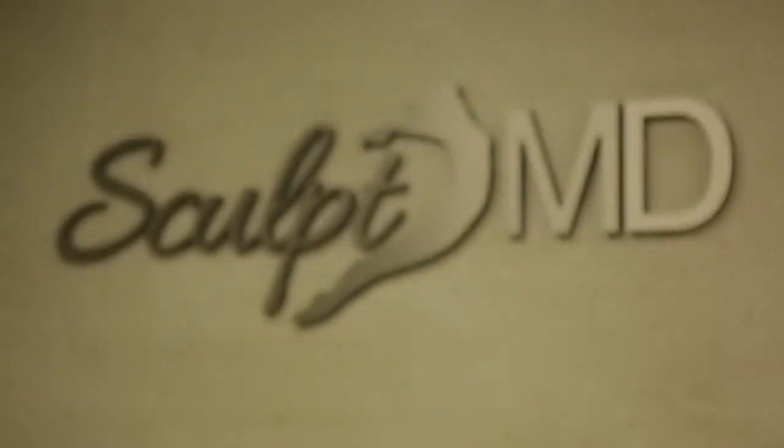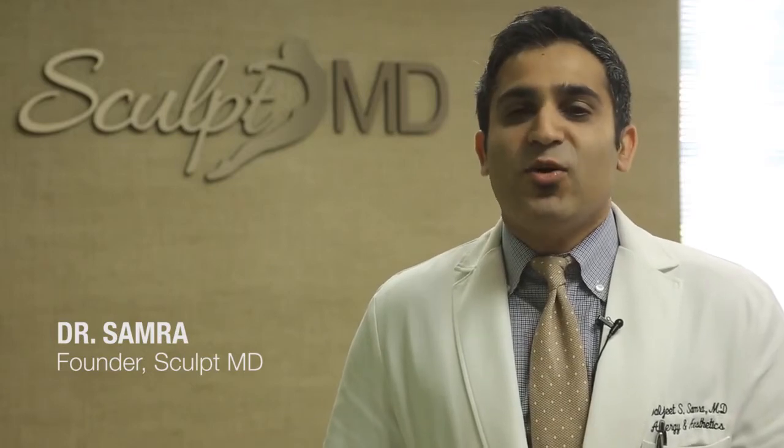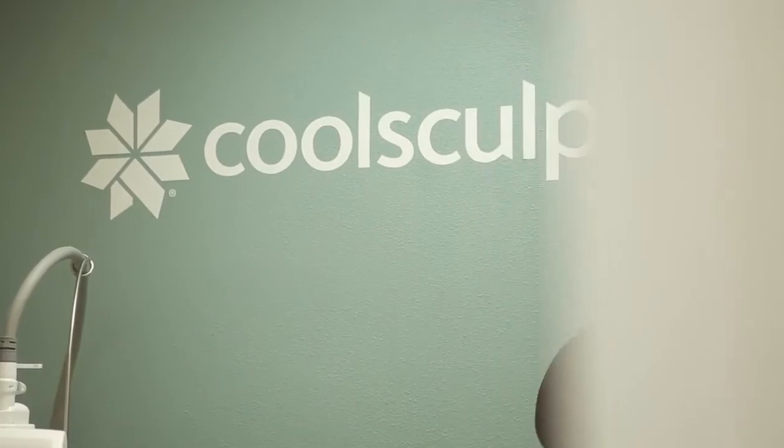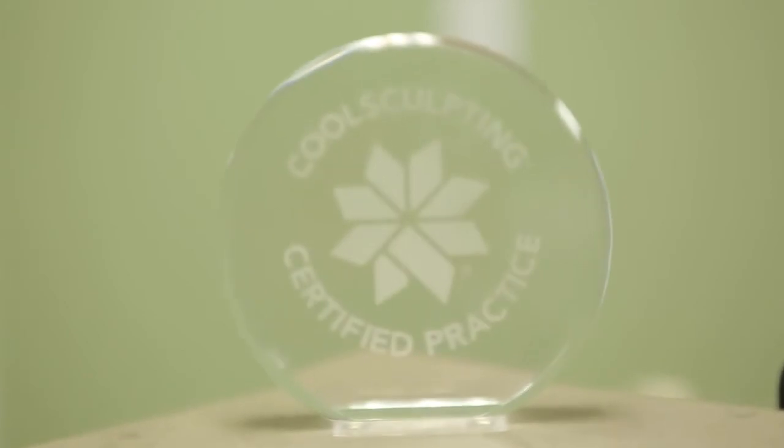At SculptMD, our mission is to help our patients achieve their weight loss and body sculpting goals in a relaxed, patient-friendly environment. We are proud to offer CoolSculpting at our practice, and we are one of the select few certified CoolSculpting practices in the region.